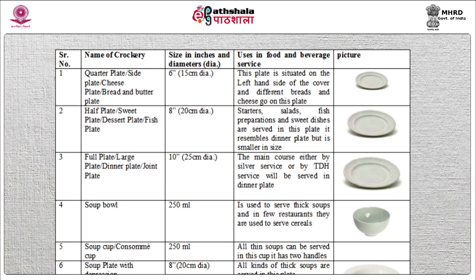The half plate is used to serve starters, salads, fish preparations, and sweet dishes. Full plate, also known as large plate, dinner plate, or joint plate. The size of this plate is 10 inches. It is bigger than the dessert plate and is used to serve the main course.